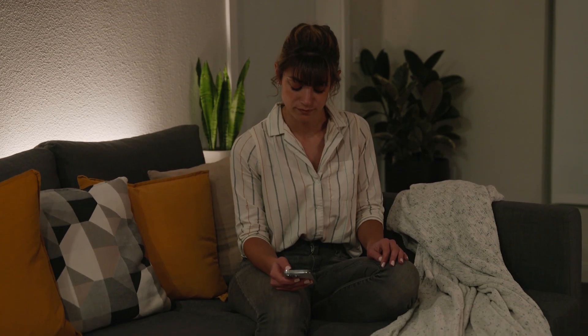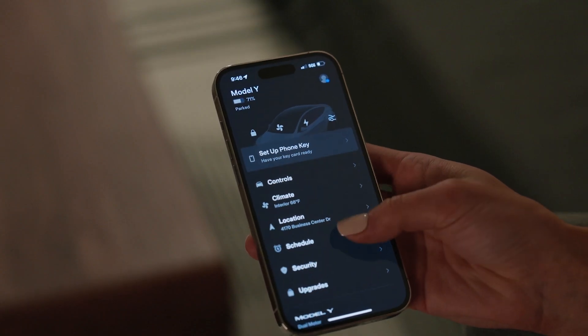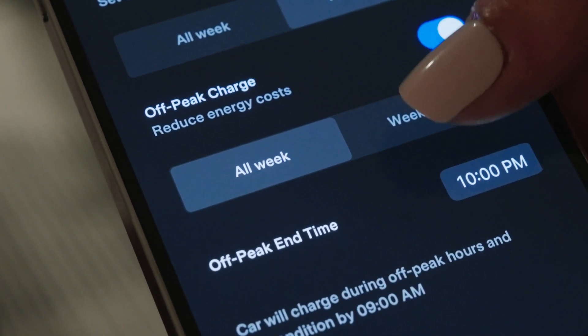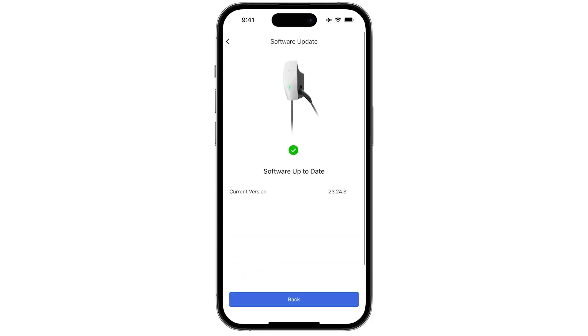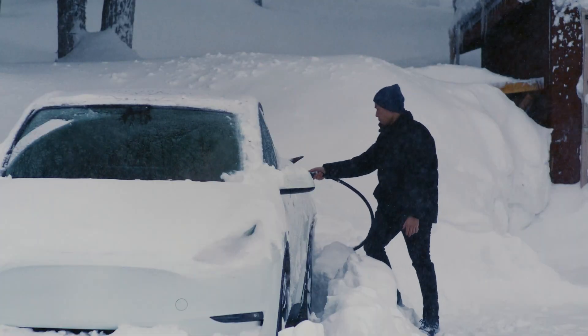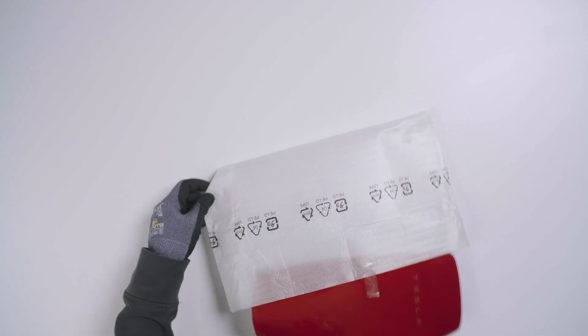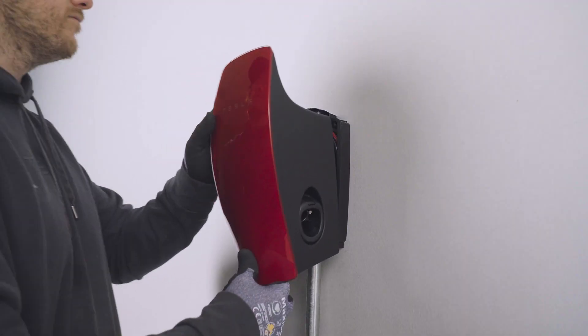This connectivity allows you to monitor and manage your charging schedule and usage from the Tesla app. Wall connector receives over-the-air updates, so the charger becomes better over time. Wall connector can even be personalized with color-matched faceplates to complement your Tesla vehicle.